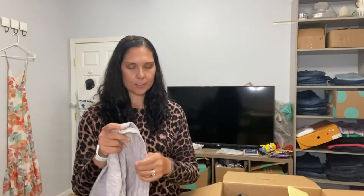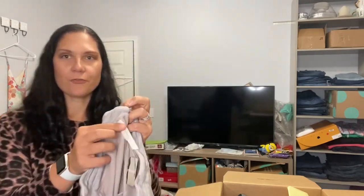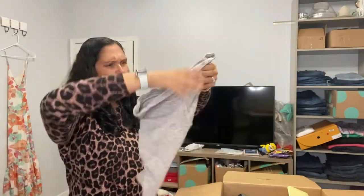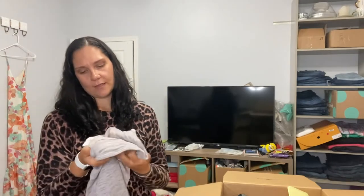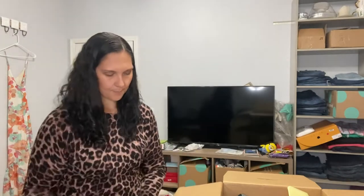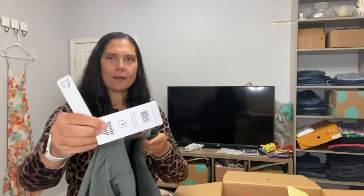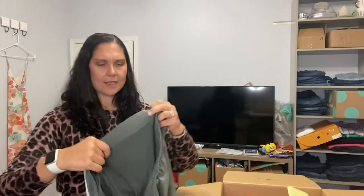I heard that workout skirts are in right now for 2021/2022, so that's a good start. I think this next one is Free People Movement, which is Free People's loungewear/activewear line. These are more like sweatpants but they are athletic shorts, size small, new with tag. The MSRP on these is $98. This is the brand RBX, which I've seen at like TJ Maxx, and the MSRP is $48 on these.